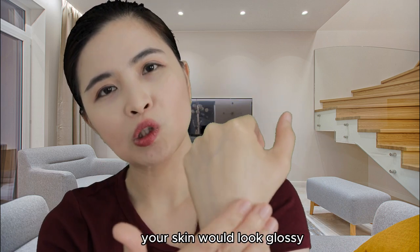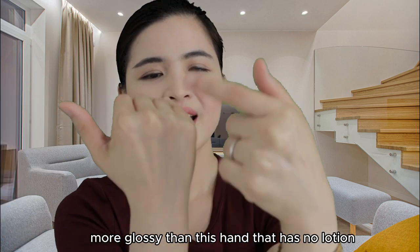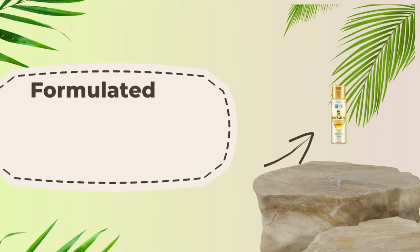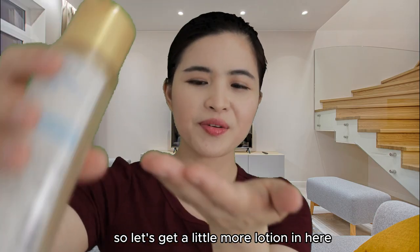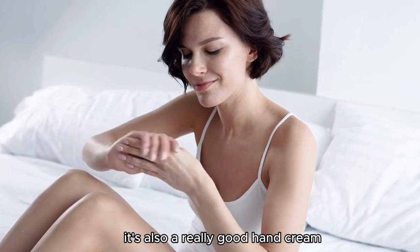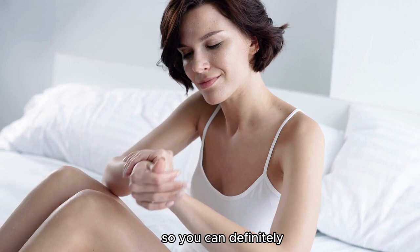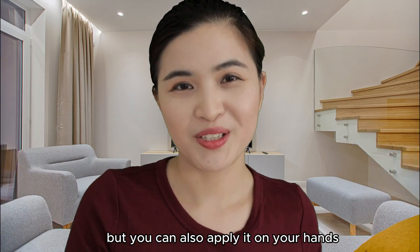Let me apply it one more time so you can see — your skin looks glossy. Here are my two hands: this one has the lotion and this one doesn't. This one looks more glossy than the hand with no lotion. This one is formulated with seven hyaluronic active ingredients. It is very gentle to the skin and it's also a really good hand cream substitute if you don't have one. You can definitely use this because it's very moisturizing, though it is intended for the face.